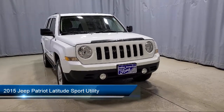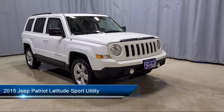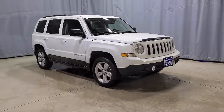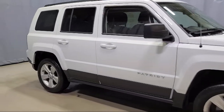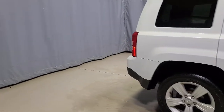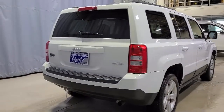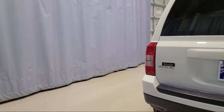This vehicle comes equipped with heated front seats, split fold-down rear seat, 17-inch aluminum wheels, Sirius satellite radio, keyless entry, dual front side impact airbags, heated door mirrors, premium cloth bucket seats, Uconnect voice command with Bluetooth, and a roof rack. It has less than 60,000 miles on the odometer.